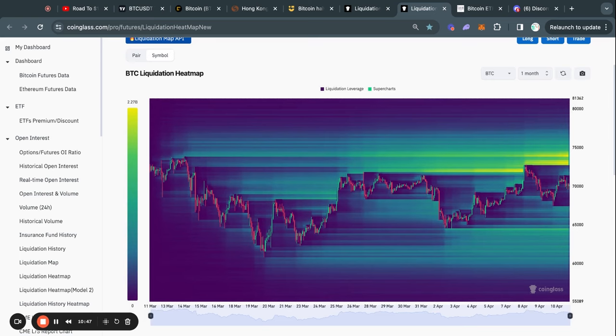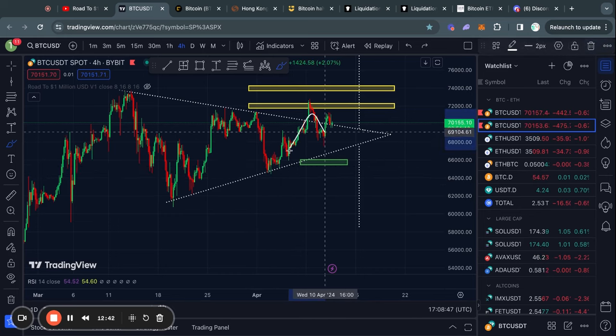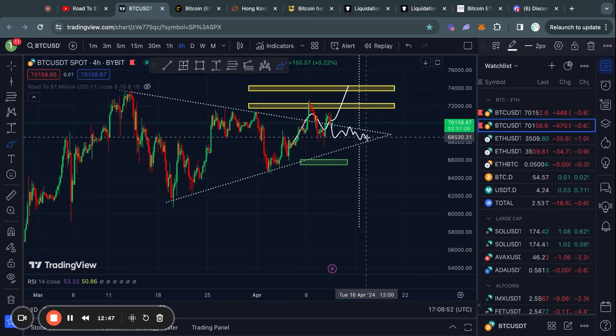However, zooming out on the one month Bitcoin liquidation heat map it tells a little bit of a different story, because you can see that most of the liquidity is actually sitting to the upside. First of all we got 2.2 billion dollars at about 73.1k, and then above that another 2.2 billion dollars at 74,000 dollars. As you know if you watch my videos regularly, typically the Bitcoin price gets attracted to where there is most liquidity, so my expectation remains the same — I think it is more likely that we end up breaking to the upside.